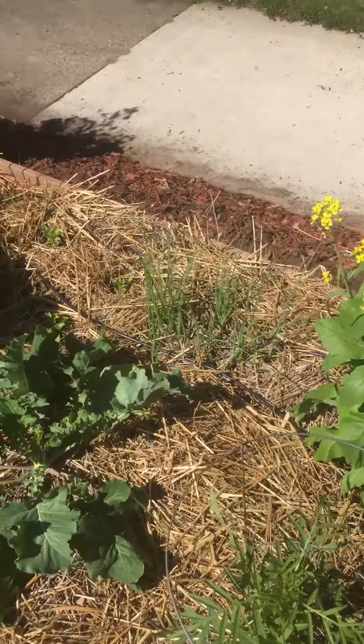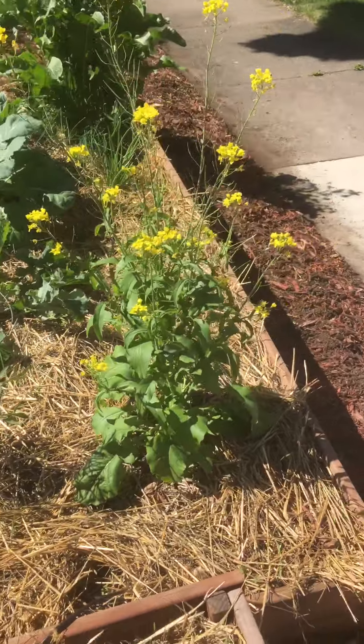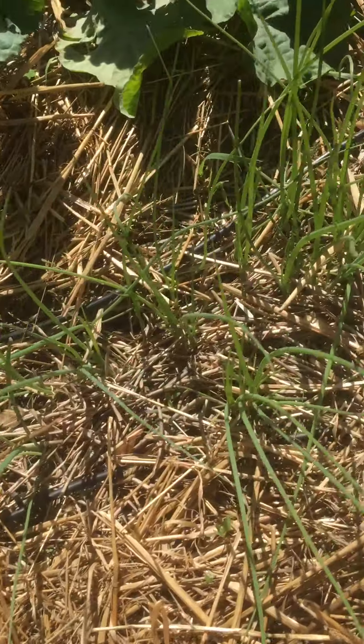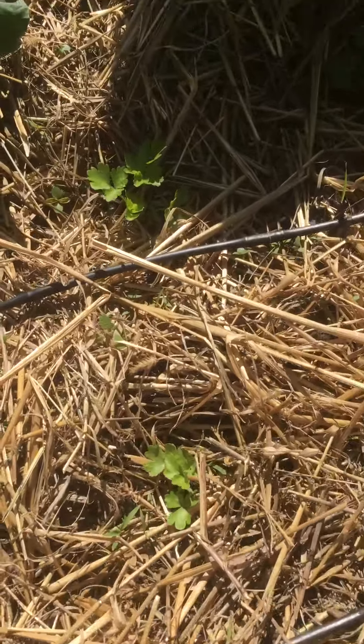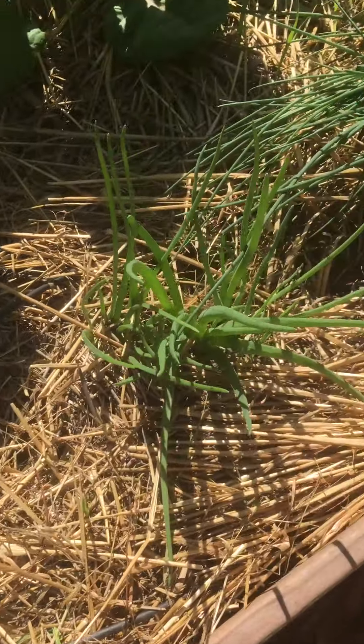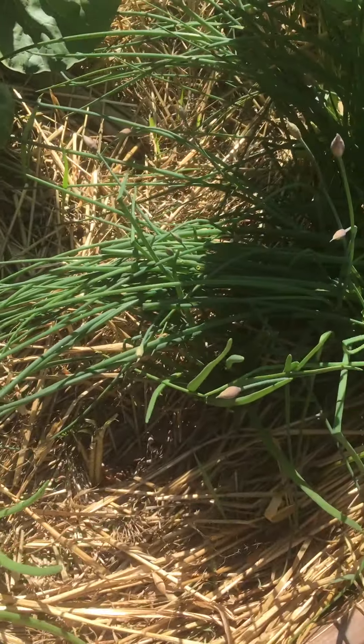And some green onions, this looks like a mustard plant. Some green onion, got some celery starting to take off. These are some onions from last year, hoping to go to seed this year.